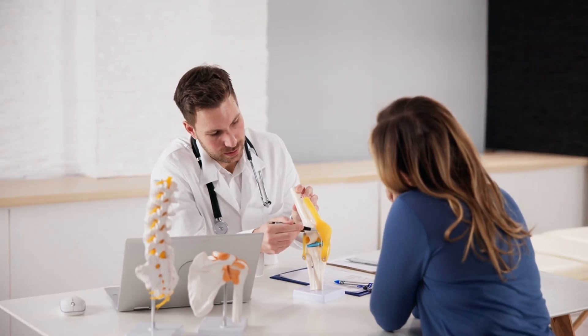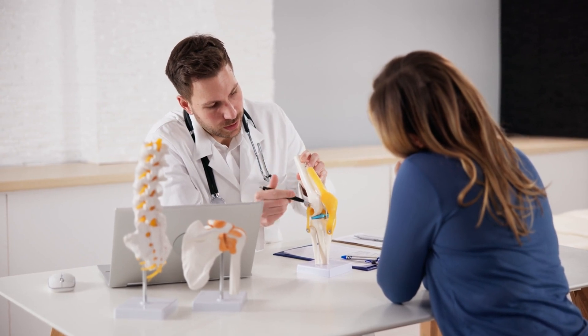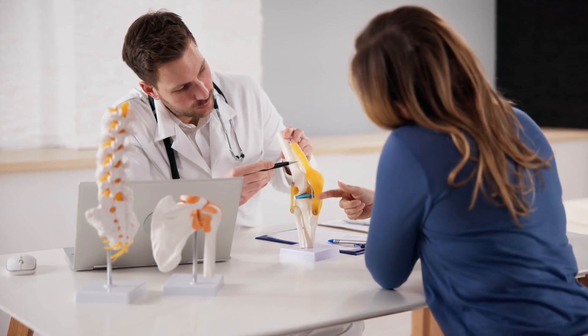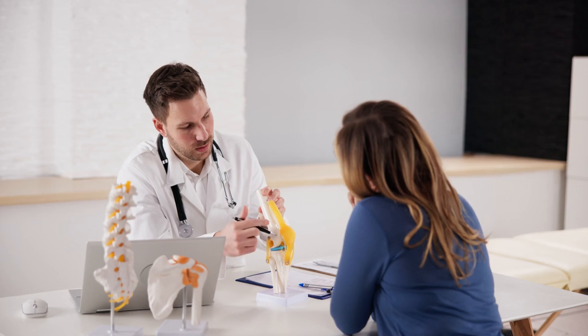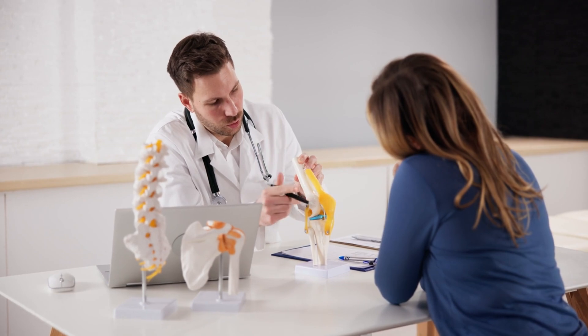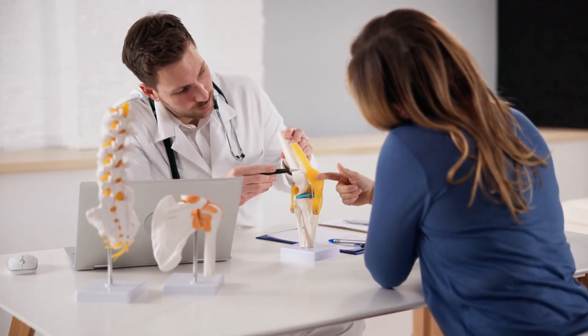Lastly, don't overlook the importance of a consultation before committing to a chiropractor. Use this opportunity to discuss your health concerns, treatment options, and any questions you might have. A good chiropractor will take the time to understand your needs and explain their approach to treatment. This initial interaction can help you gauge their compatibility with your healthcare preferences.